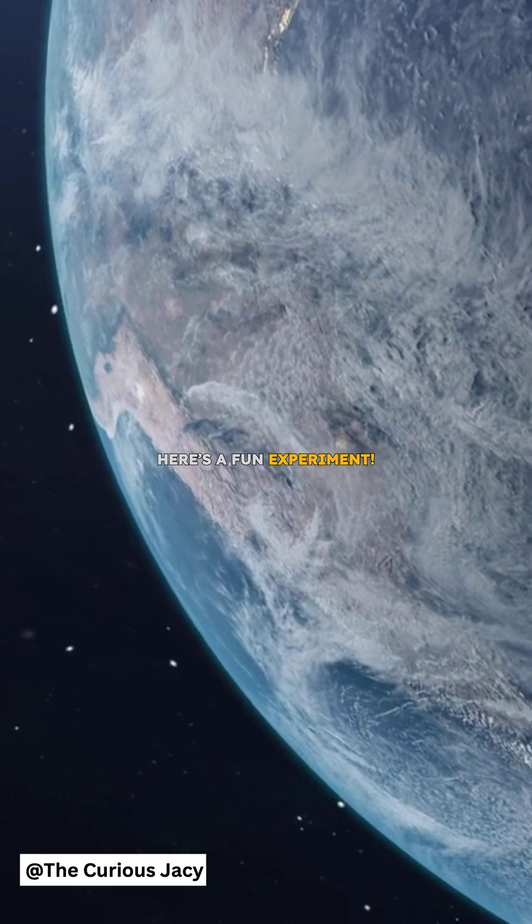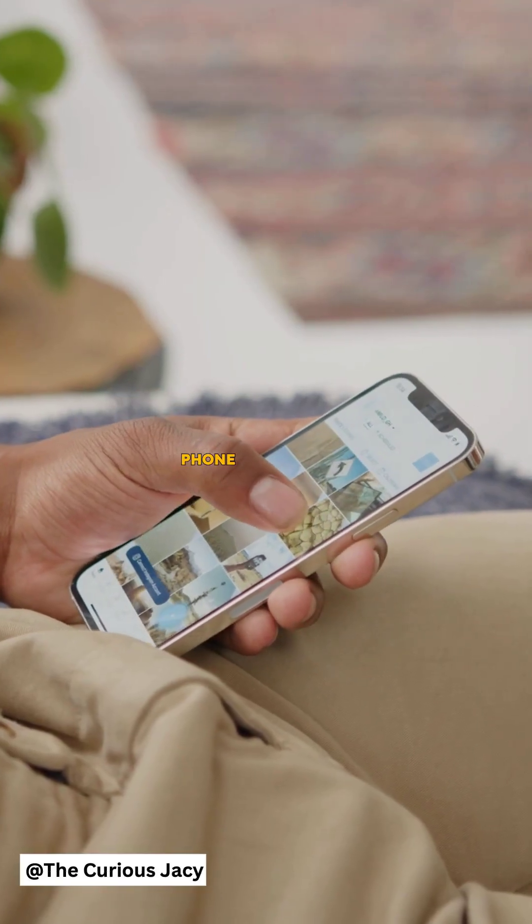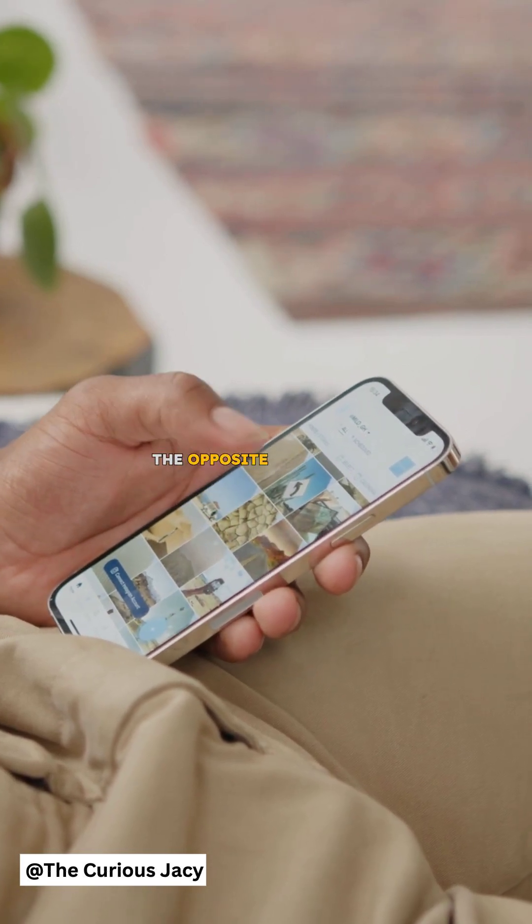Here's a fun experiment. Next time you look at the Moon, try flipping your phone or a picture of it upside down. That's how it appears in the opposite hemisphere.